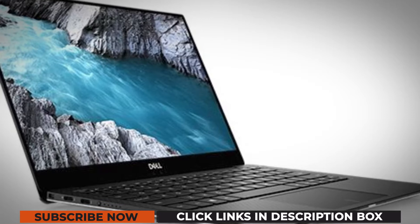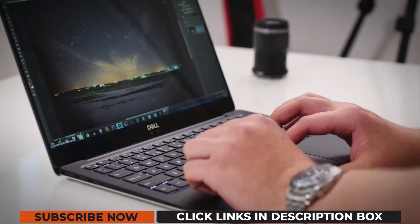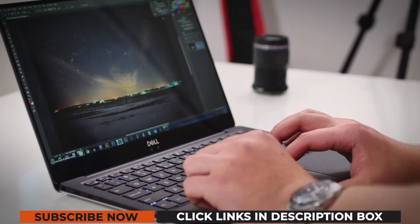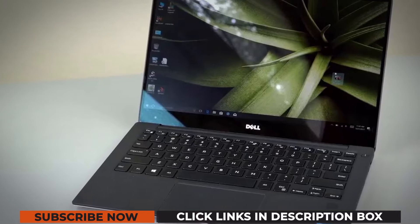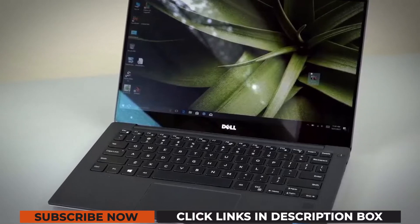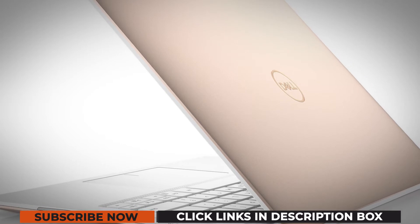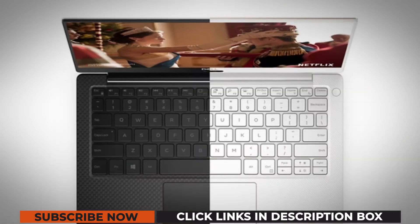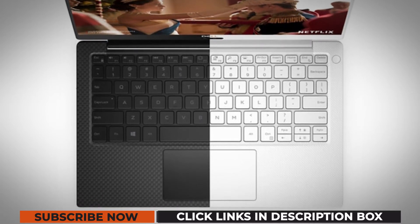The Dell XPS 13 is the perfect combination of a work and home use laptop rolled into one. Weighing just 2.67 pounds, you can easily carry it when you are traveling. It comes with Corning Gorilla Glass 4, which can withstand twice as much damage compared to the competition. The aluminum and glass fiber keep your laptop safe from accidental damage, bumps, or scratches that you are likely to encounter while traveling.